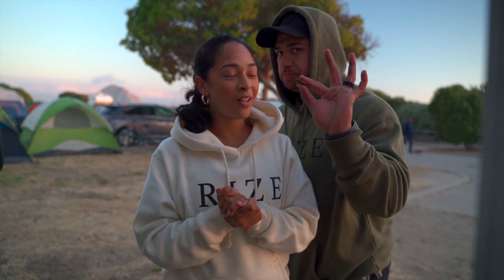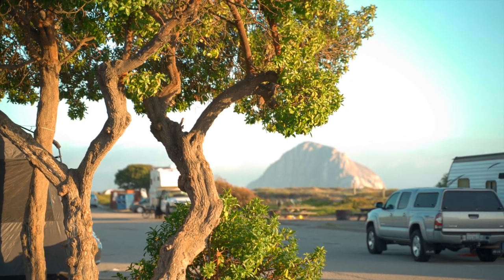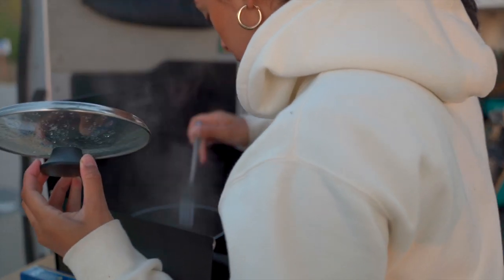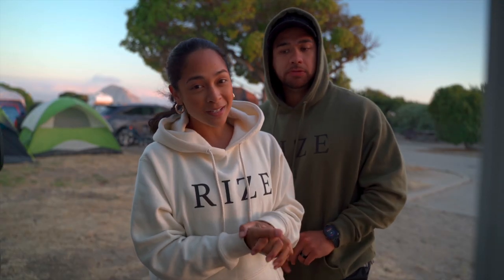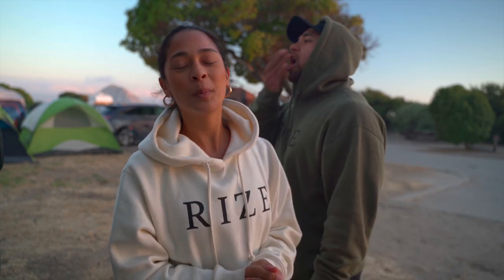We are all settled in at Morro Strand State Beach Campground. It's super nice — we have Morro Rock right behind us and the sunset on the beach on the other side. We're making some pasta for dinner, trying to get it ready before the sun goes down. It's our last night and we're kind of bummed, but honestly if you're not convinced that you need to get on one of these trips, I don't know what you're doing. It's been super amazing. We'll be back though.